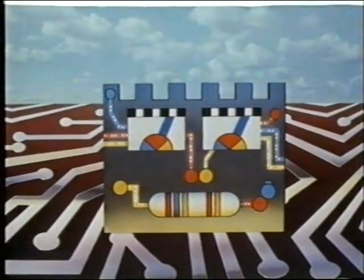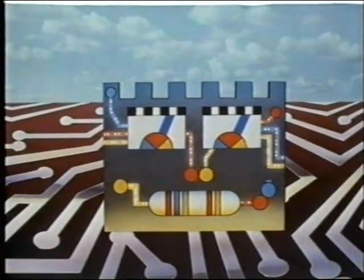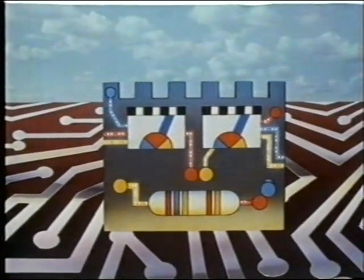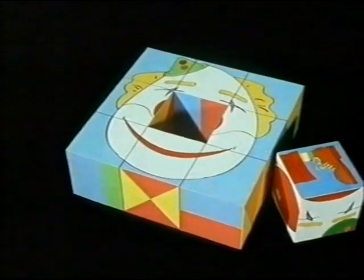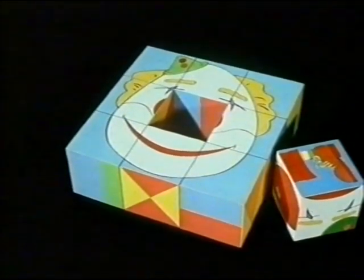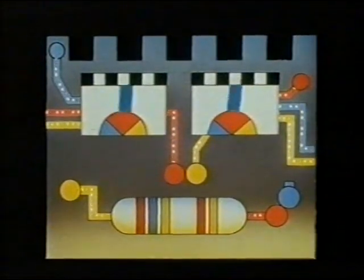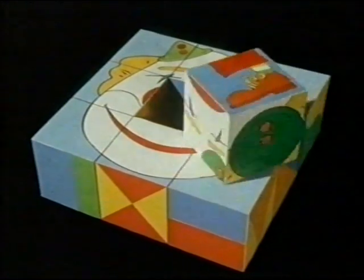Hi, I'm High Tech. My friends call me HT. The other day I was faced with a real puzzle. HT peered down — there in the middle of the path was an arrangement of cubes, but just one of the cubes was out of place. Oh, I'll just finish the puzzle. HT took the spare block and fitted it into the empty space.